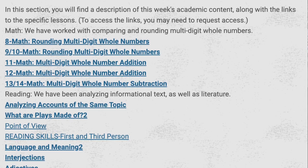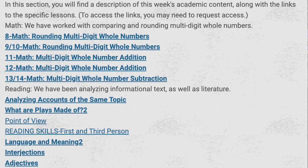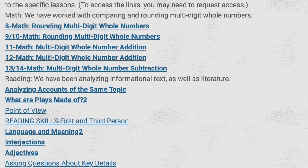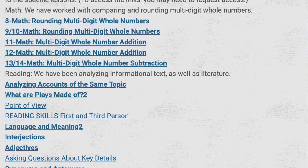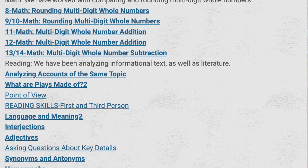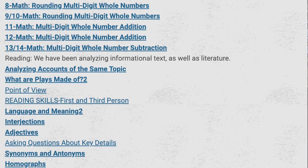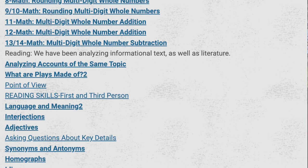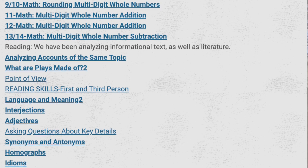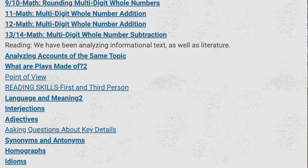In reading, we've worked on analyzing accounts of the same topic. We asked the question, what are plays made of? We looked at point of view and differentiated between first and third person. We looked at language and meaning. Grammar skills also got a workout with interjections and adjectives as well as synonyms, antonyms, asking questions about key details, homographs, and idioms.